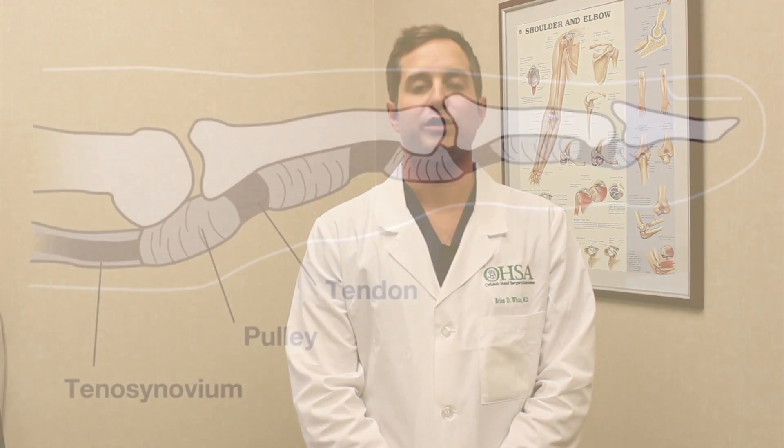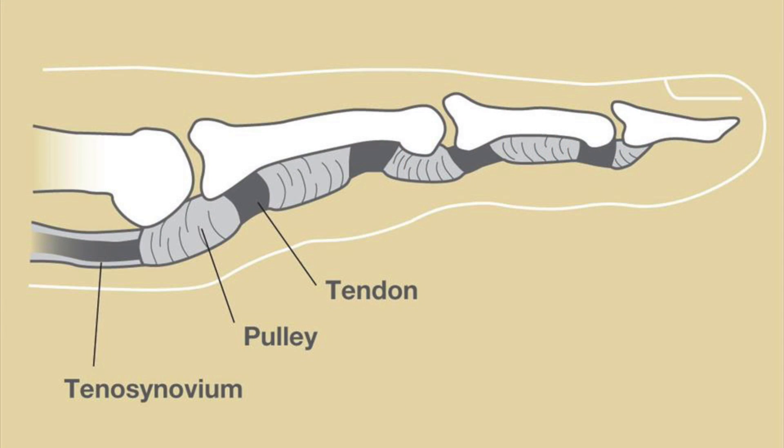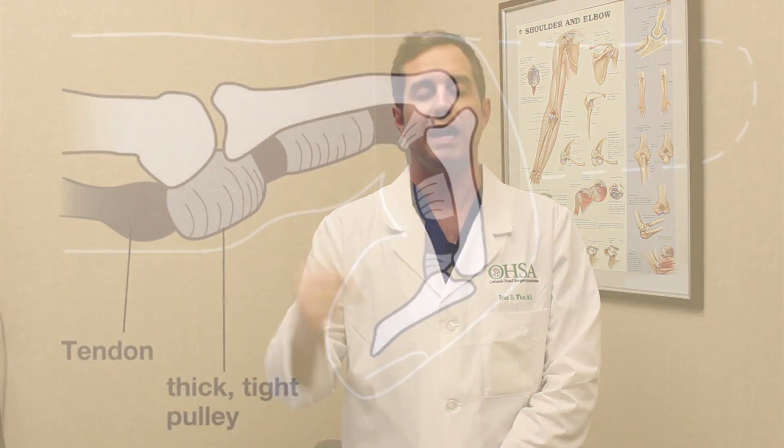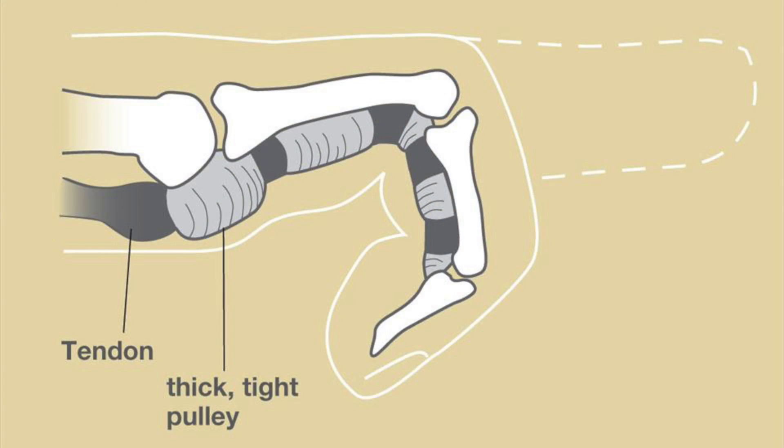Trigger finger is a condition that involves the tendons of the hand and the fingers. The tendons of the fingers pass through a series of pulleys, much like a fishing line passes through a series of guide wires on a fishing pole. These pulleys give us a mechanical advantage and give us a very strong grip. However, often times the tendons can become inflamed and the pulleys can become thickened. This is what is referred to as a trigger finger.